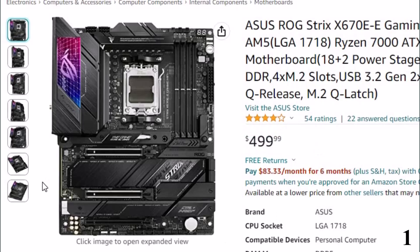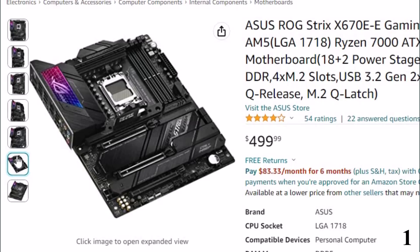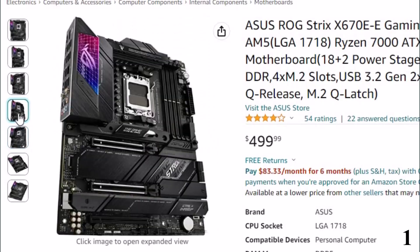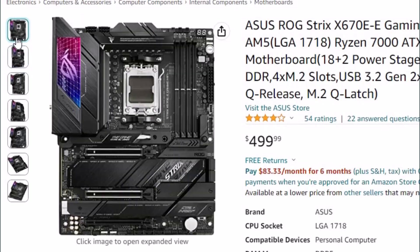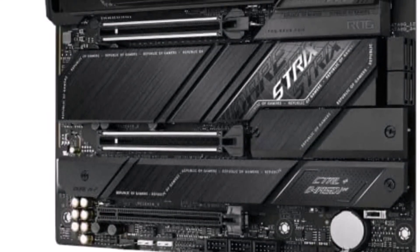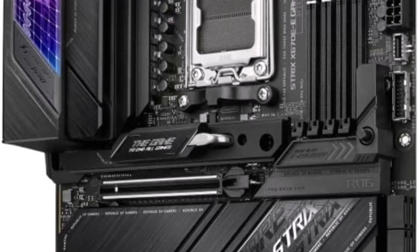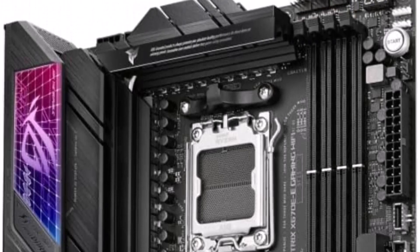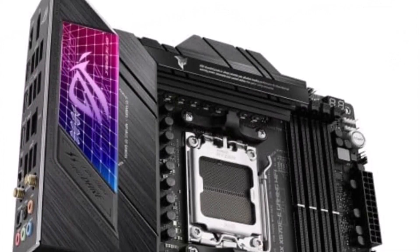The Gigabyte Z790 Aorus Master comes with 4 DIMM slots with support for up to 128GB of RAM. This motherboard supports DDR5 memory kits, which means you will not be able to use your older DDR4 kits. According to Gigabyte, this board supports up to DDR5-8000 memory speeds. It's not necessarily built for serious overclocking, but you can certainly squeeze additional performance out of the processor without issue. Another noteworthy feature is that it also supports PCIe Gen 5.0. While you can't take advantage of the PCIe 5.0 slot just yet, it's good to have support for future peripherals. The Aorus Master also has 5 M.2 slots, and you get as many as 4 SATA 6GB/s connectors with support for RAID 0, 1, 5, and 10.